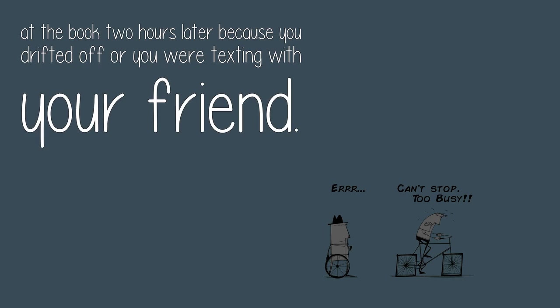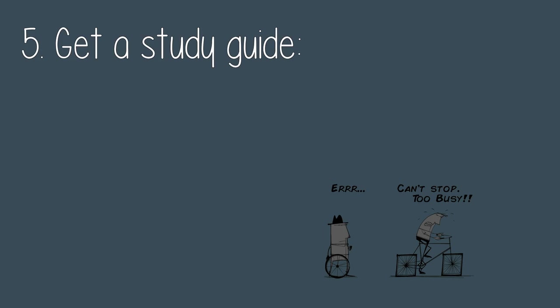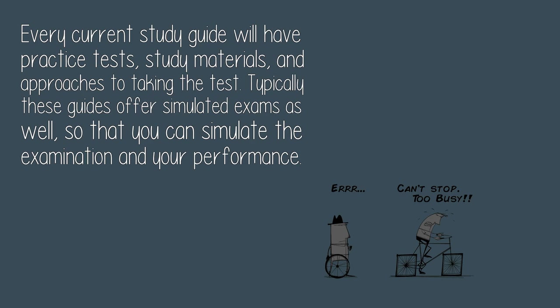Five: get a study guide. Every current study guide will have practice tests, study materials, and approaches to taking the test. Typically these guides offer simulated exams as well, so that you can simulate the examination and assess your performance.